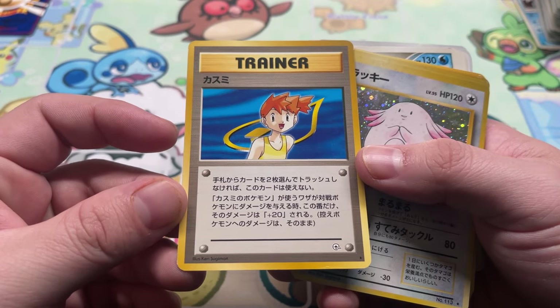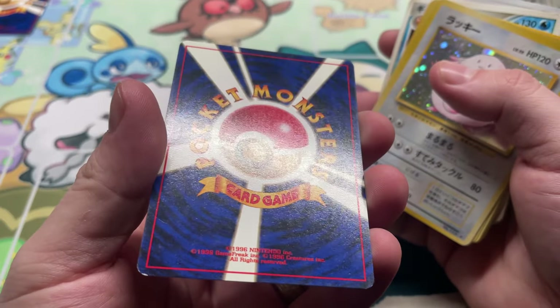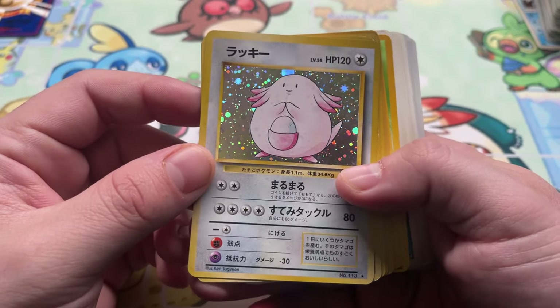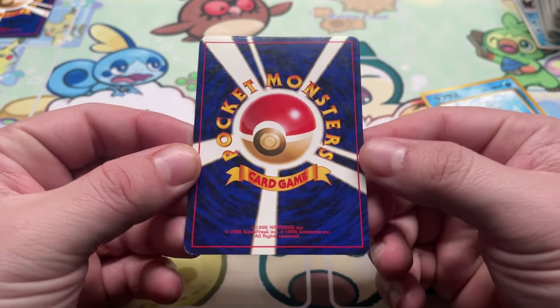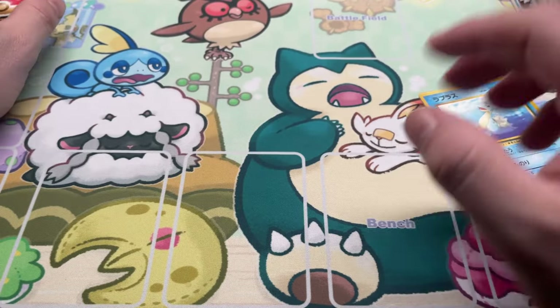We got Misty here from Gym, non-hollow — looks like just typical wear and tear, not too bad, not great. We got Chansey, two copies from Base Set. Decent amount of wear there, probably like moderately played.